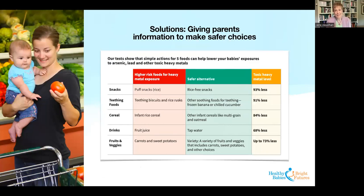A big emphasis in our work at Healthy Babies Bright Futures is giving parents information to make safer choices. We've developed easy-to-use fact sheets about simple steps parents can take, including a green, yellow, and red food menu available online. One example resource lists five simple changes parents can make to reduce exposures for snacks, teething foods, cereal, drinks, and fruits and veggies. When parents make these changes, exposures can be reduced by up to 93% — anywhere from 68% up to 93% reduction in exposure from toxic heavy metals. There's a lot parents can do to have a pretty big impact.